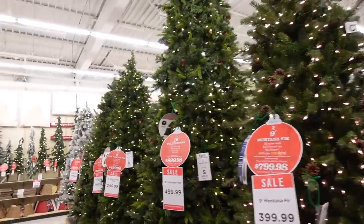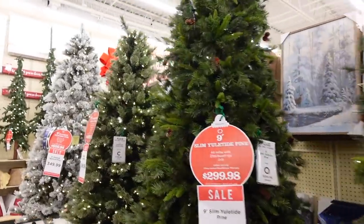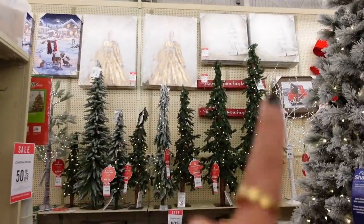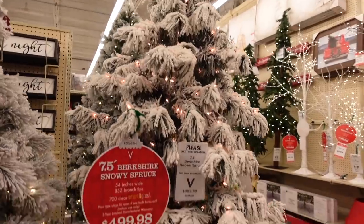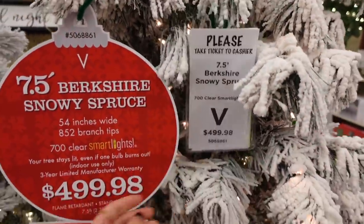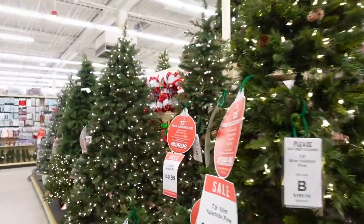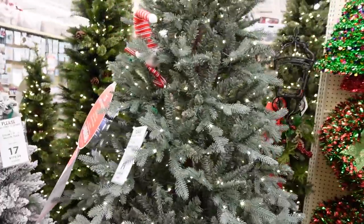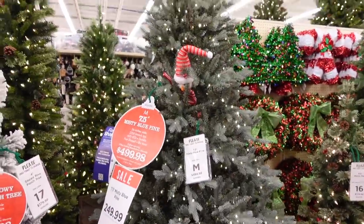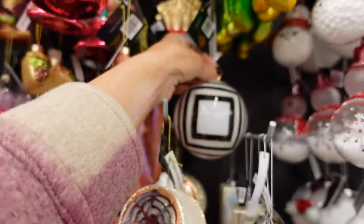Christmas tree galore at Hobby Lobby! Some are a little too big, but this one's nice — this would look so cool for outdoors. Their trees are kind of expensive here, but I love this one. It gives me a Jonathan Adler vibe. The prices are kind of similar to CB2 but I think I'm going to get a couple of things.